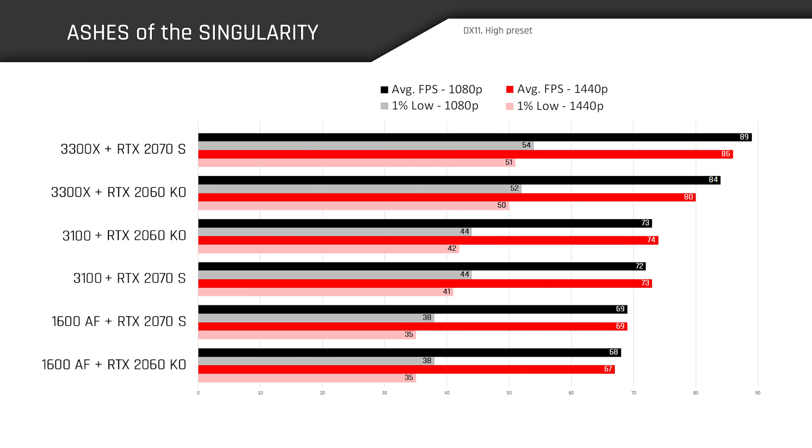Our first game title is Ashes of the Singularity, where the 3300X takes the top spot with the RTX 2070 Super. Interestingly, when paired with the RTX 2060 KO, the 3300X still manages to deliver more frames than the 3100 and 1600 AF paired with the RTX 2070 Super — revealing just how fond this title is of CPU core frequency. The 3100 with the RTX 2060 KO also beats out the 1600 AF with the same GPU, as the Ryzen 3 chip has higher clock speeds and IPC thanks to its 7nm architecture. There's little change in frame rate between resolutions, indicating a heavily CPU-bound environment at 1080p.